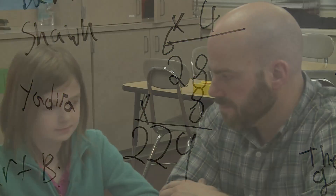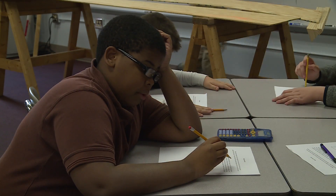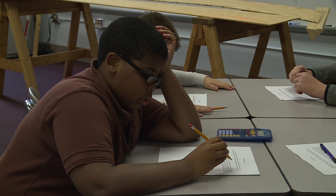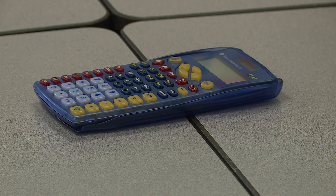Mr. Clarity says he loves teaching and learning about new things, especially boats, and that inspired this project. About once a week, the class completes a math task that involves building the boat. Some of these tasks include multiplication, division, decimals, and even fractions.